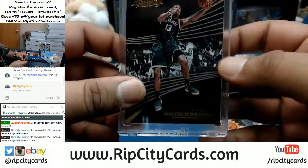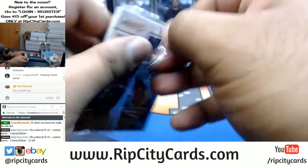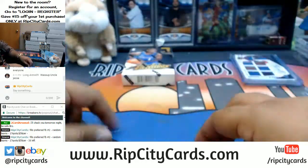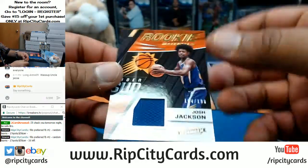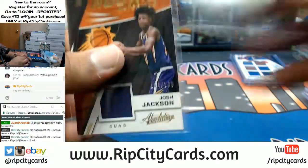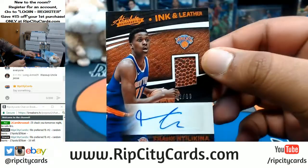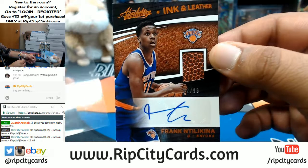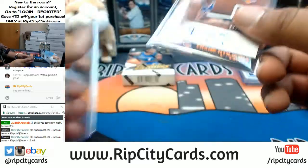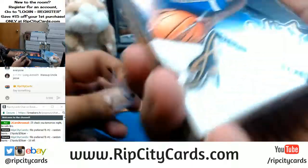Malcolm Brogdon, Bucks. For the Suns, Josh Jackson, the patch to $199 — this'll be $100. Frank Ntilikina RPA to $99 for the Knicks. It's a good card, I like Frank. Nice player but it's going to take some time, gotta develop him.